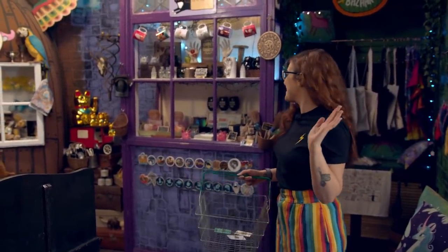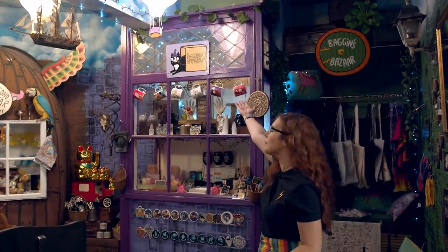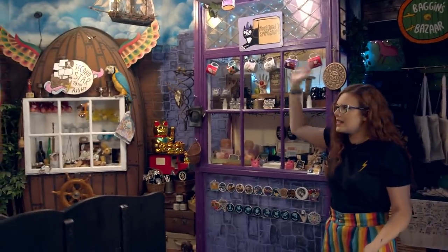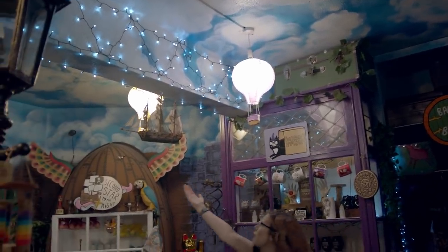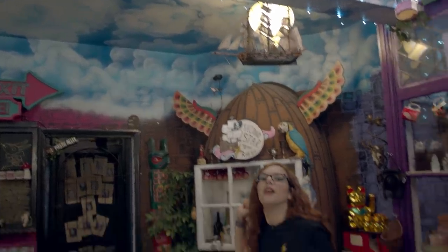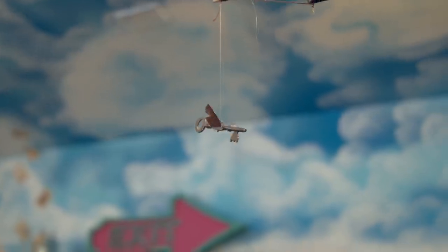Now we're going to walk into one of the main rooms here at Honeydukes — this is actually one of my favourite rooms because there's just so much going on. It's quite visually loud, which is how I would describe it — there's a lot of colour, a lot of different store sections. Here we have Poo Brains Emporium, Baggins Bazaar, and Second Star to the Right. There's a lot. And even if you look up, you've got these beautiful hot air balloons and a flying ship, a flying key — I've never seen that before. You guys know how I feel about flying keys!